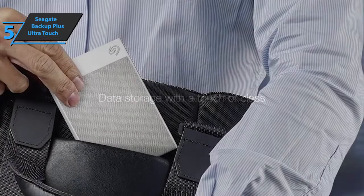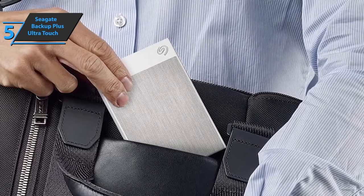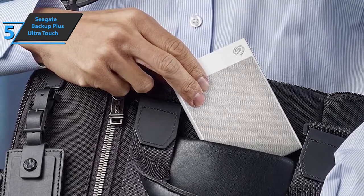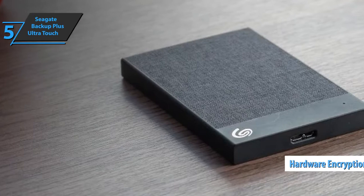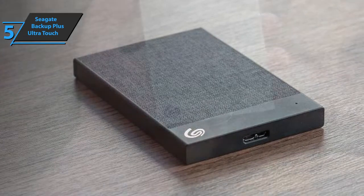With the textile front, which is easy to clean, the device leaves a very good impression. In addition to looking nice, this external hard drive is full of useful features. It offers users a fairly complete software package which, among other things, allows for automation of backups. The Seagate Backup Plus Ultra Touch also sports a rather interesting hardware encryption feature that helps prevent data theft if the disc is lost. This functionality is available through the included software.